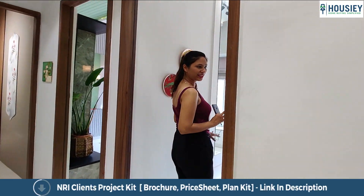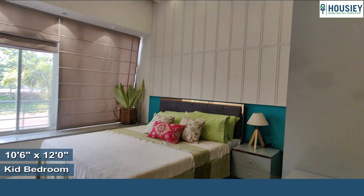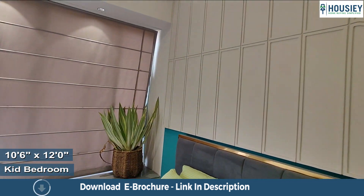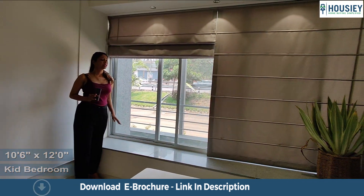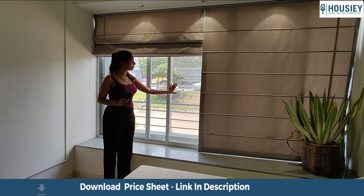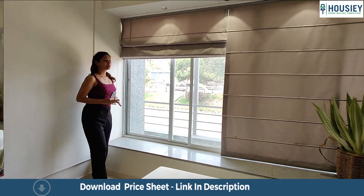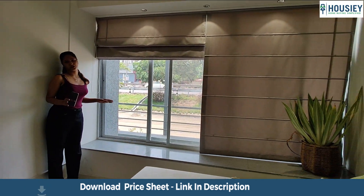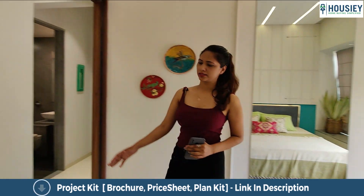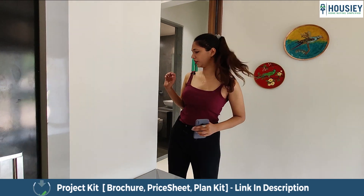We are checking out the kids bedroom. As we can see, there is a wall-to-wall window over here. There is a bay area where you can sit and chill. There is also a mosquito net present and it is a huge kids bedroom. These spaces are where you can have the study table or the wardrobe for your kids.